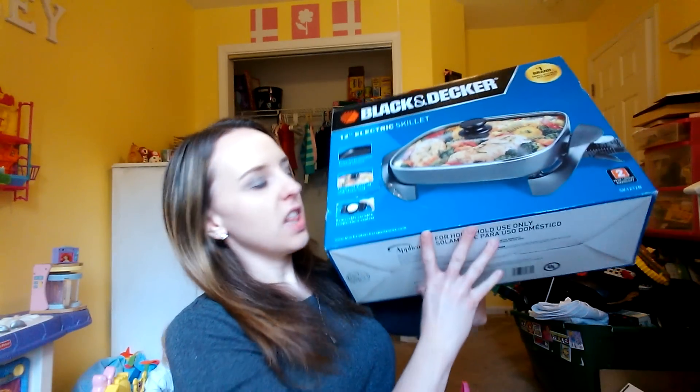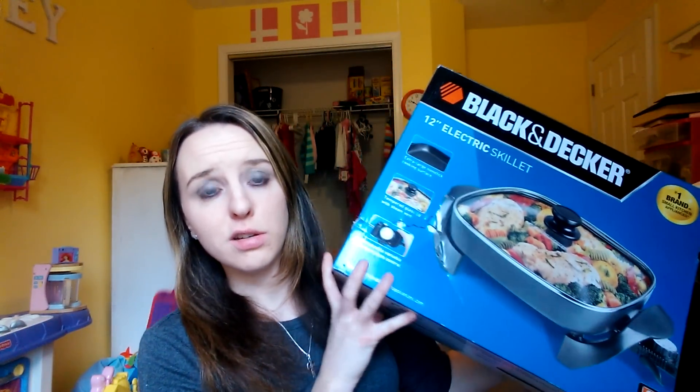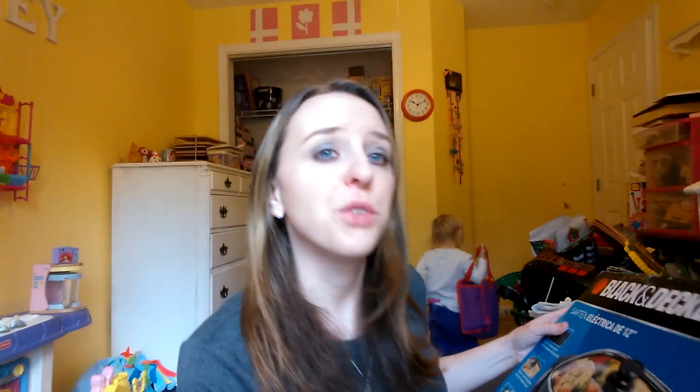On Christmas Eve we went to my husband's grandma's family, and his grandparents got me this — a 12-inch electric skillet. His sister has one and says it's really good. I'm not a big cook, but hopefully this will help.